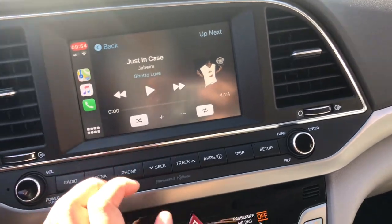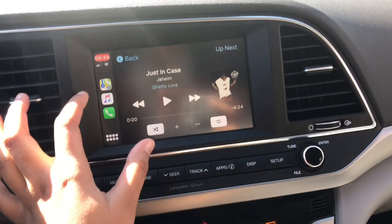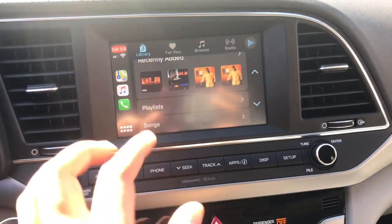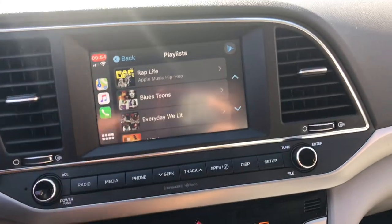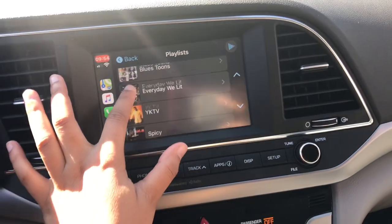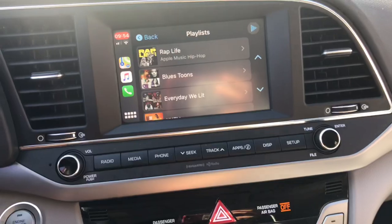This is my first time using the Apple Music part. I can go through my playlists — yeah, these are my playlists. I kind of want to just go get lost and figure it out, so I'm just going to go straight.